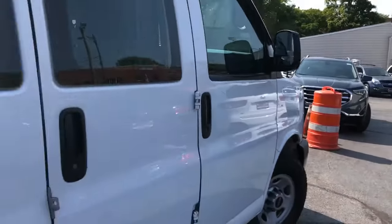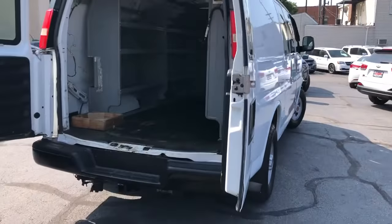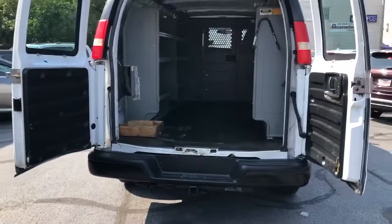It's a one owner van, no accidents. She is ready to go. Automatic with windows, locks, and ice cold air conditioning. No rust on this van, and a trailer tow pack.